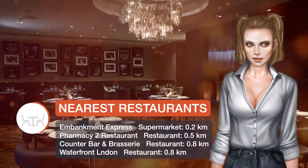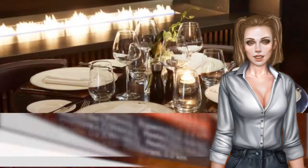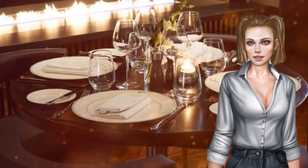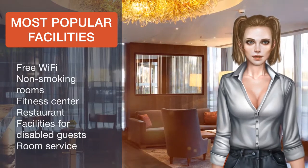At the hotel, every room is fitted with a desk. Featuring a private bathroom, rooms at Crowne Plaza London Albert Embankment also provide guests with free Wi-Fi, while certain rooms also offer a river view. All guest rooms have a wardrobe.